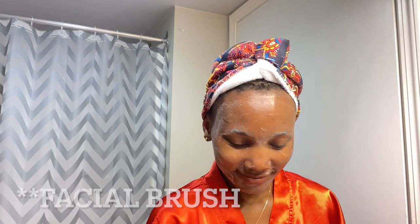I usually start off with cleansing my face with this therapy cleanser and I just rub it all over my face. On days where I wear makeup, I like to use this makeup brush — I feel like it leaves my skin squeaky clean. I just pump a little bit of cleanser on it and brush the entire face.